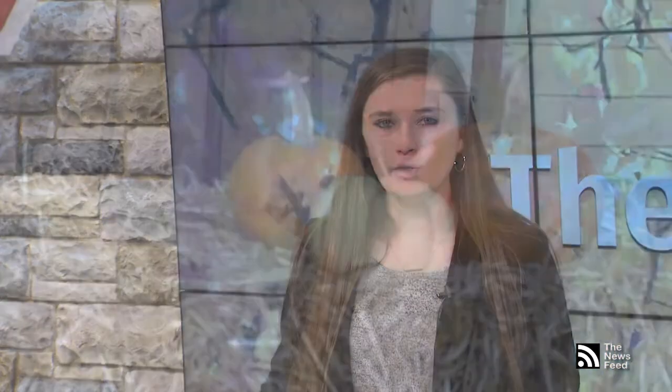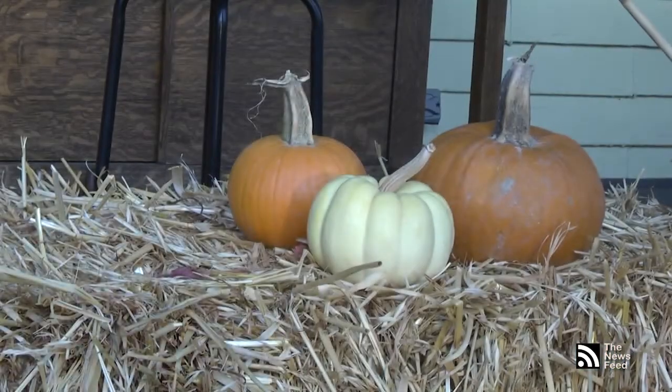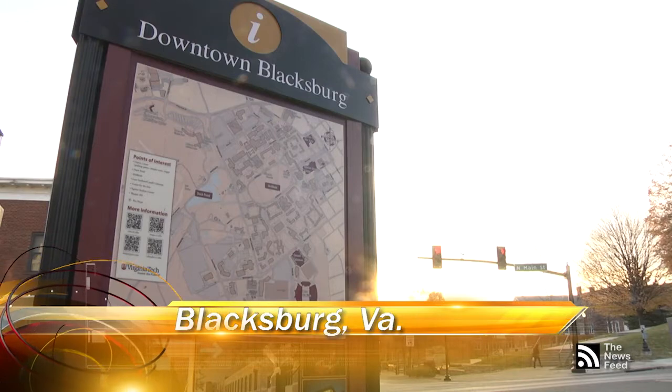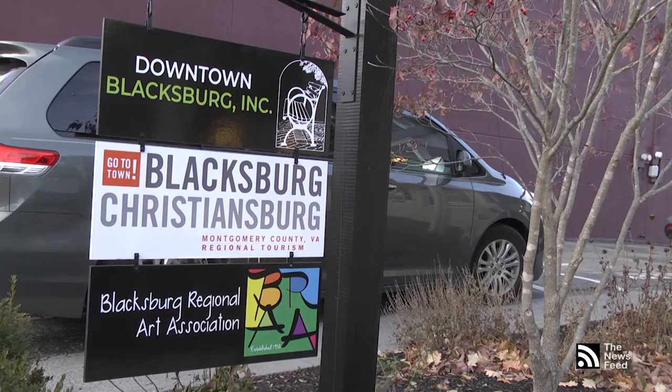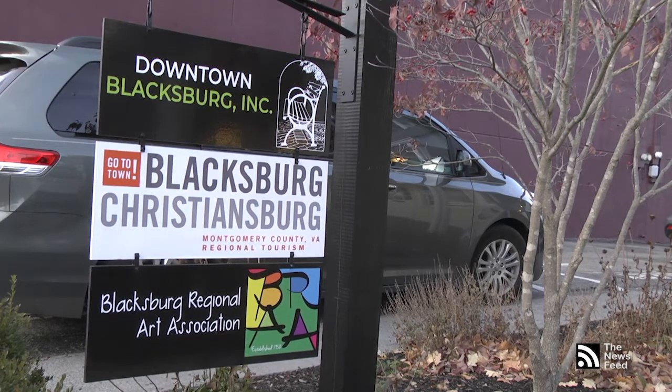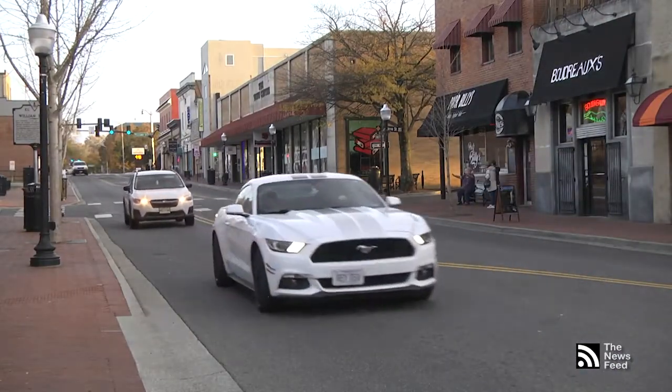As Blacksburg prepares for the holiday season, there are many areas of downtown involved with the process. Decorations are distributed throughout Main Street and the rest of Blacksburg, whether it be wrapping the lampposts with ribbons or simply having signs and windows downtown. It is important to get the town involved in the holiday spirit. Downtown businesses are key to keeping the town prepared for the holiday season.